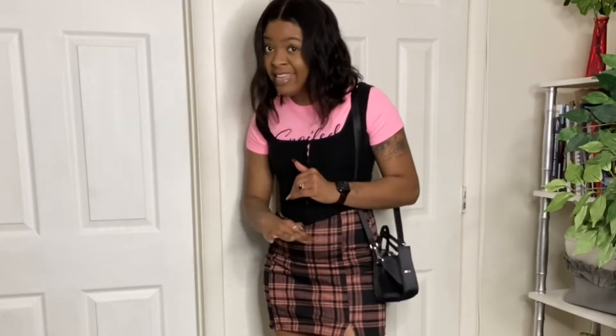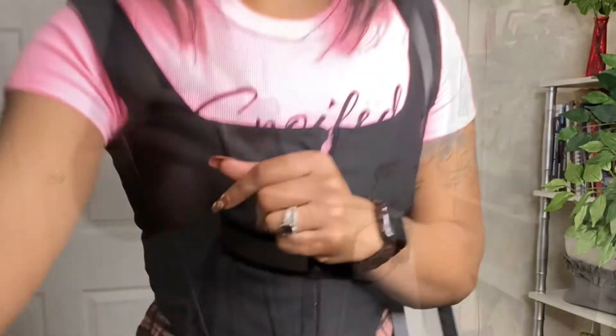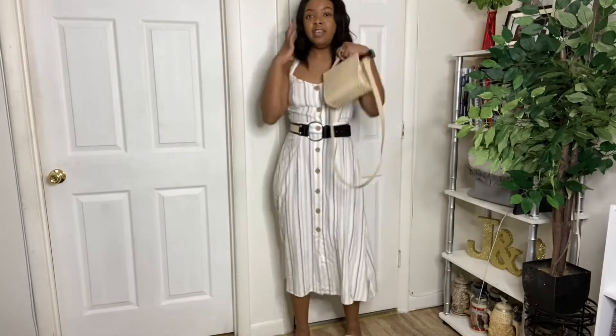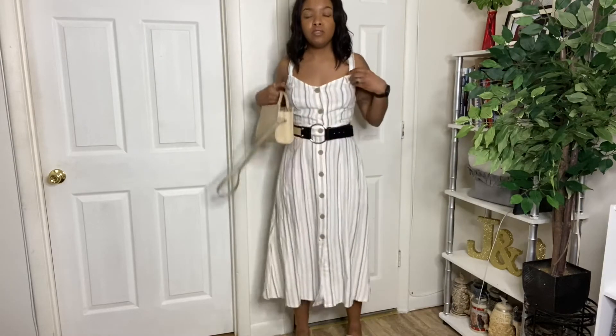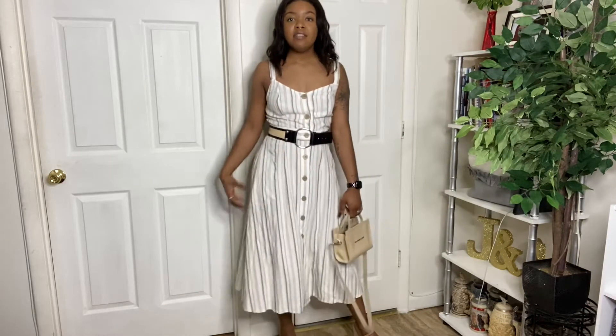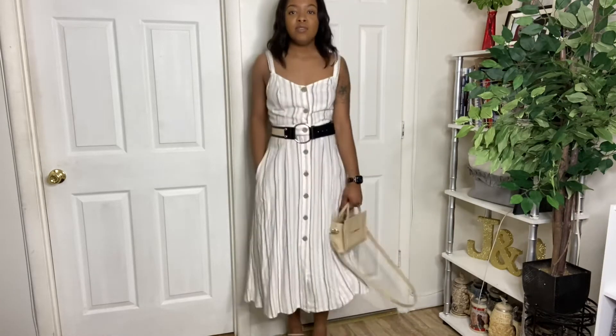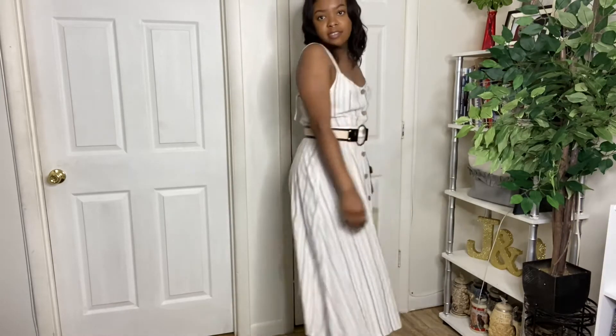I am coming up with these outfits on the fly — no pre-planning whatsoever, so what you see is what I'm coming up with off the top of my head. The straps on this one are a little bit too long, but that's an easy fix. This one is like the complete opposite of the last one. I've got some little heels on, I have the belt over top of the dress, and this is a little dressier look.